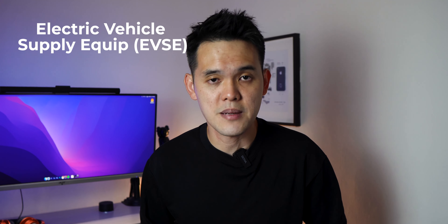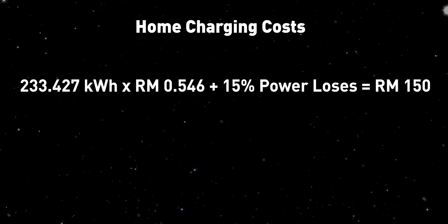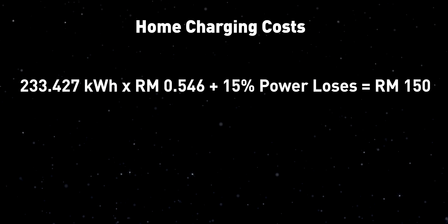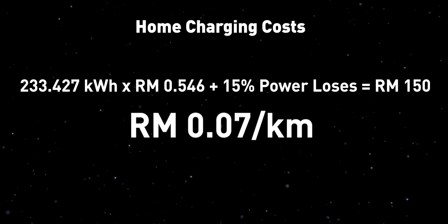Now that I have an electric vehicle supply equipment, also known as a home charging station, I can charge my car at home based on total kWh usage. This way, I estimate spending around RM150 for 233kWh, including 15% power losses during charging. This still amounts to 7 cents per kilometer, which is considerably cheaper than driving a fuel-efficient sedan like the Honda City or Toyota Vios.